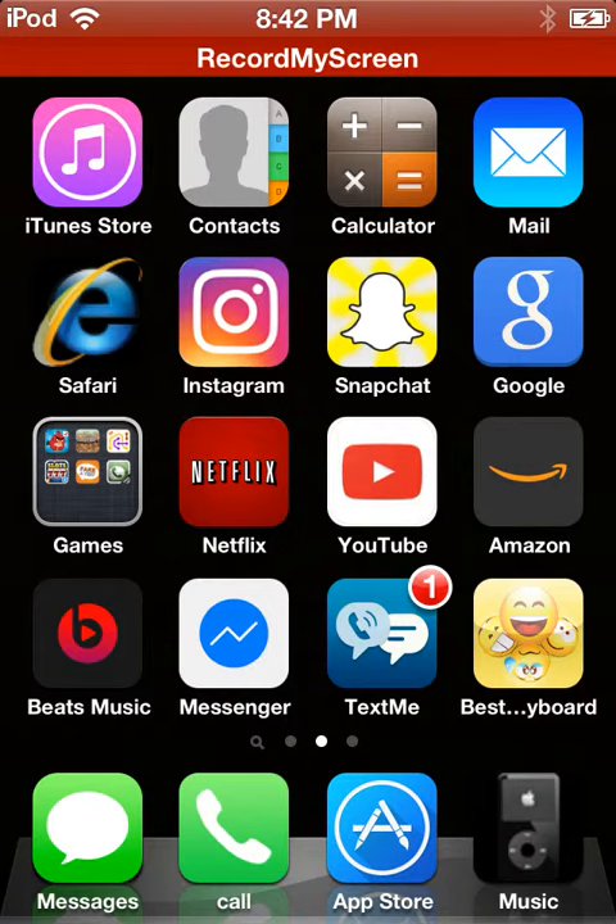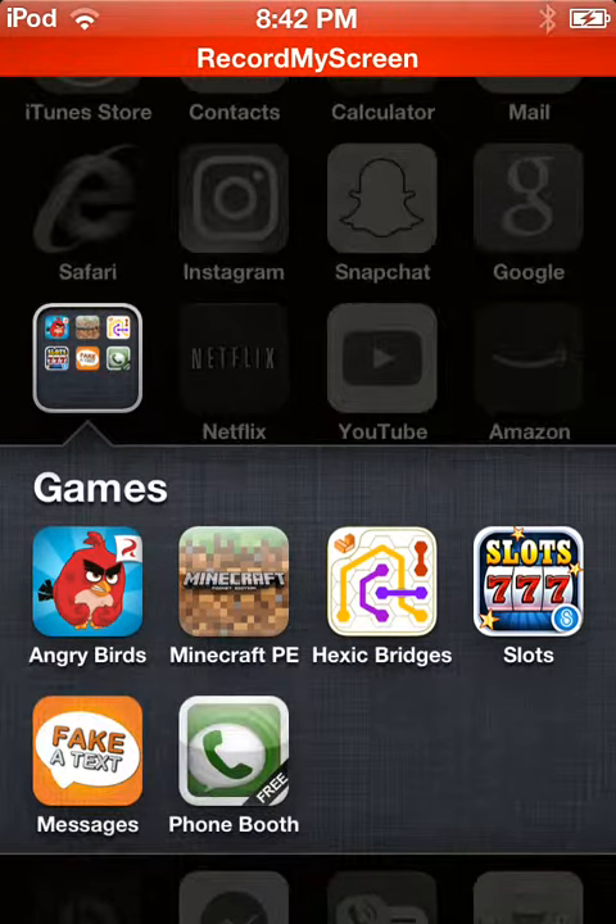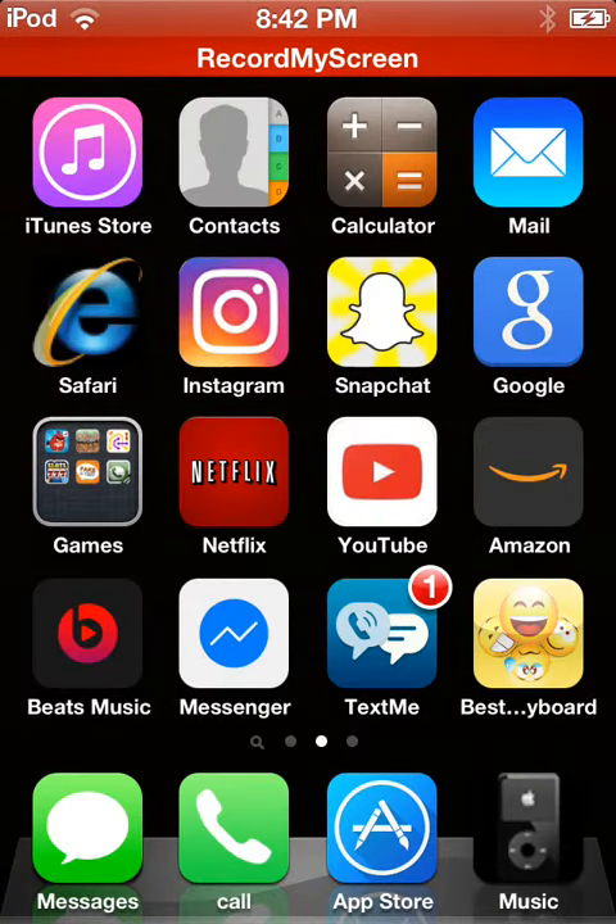I can store contacts, calculator, mail, internet explorer slash Safari, Instagram, Snapchat, Google, my games folder which has games, Netflix, YouTube, Amazon.